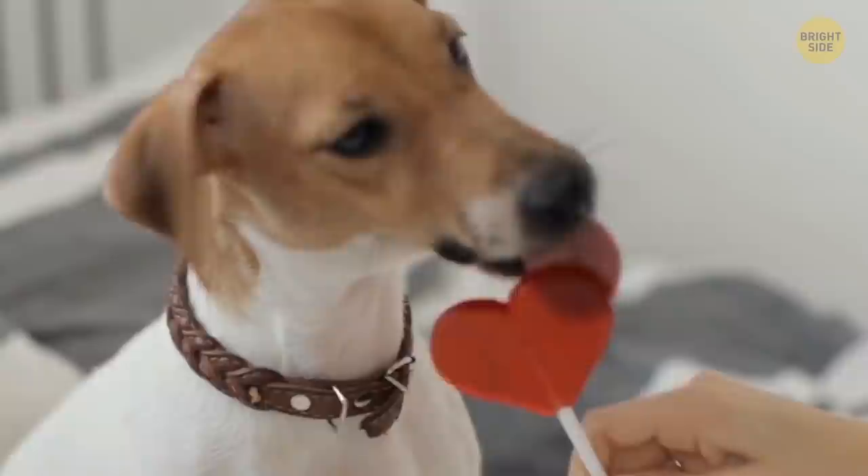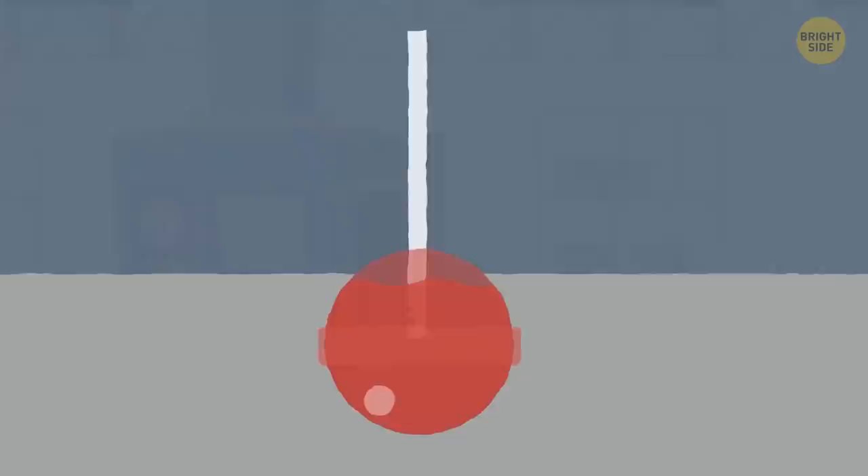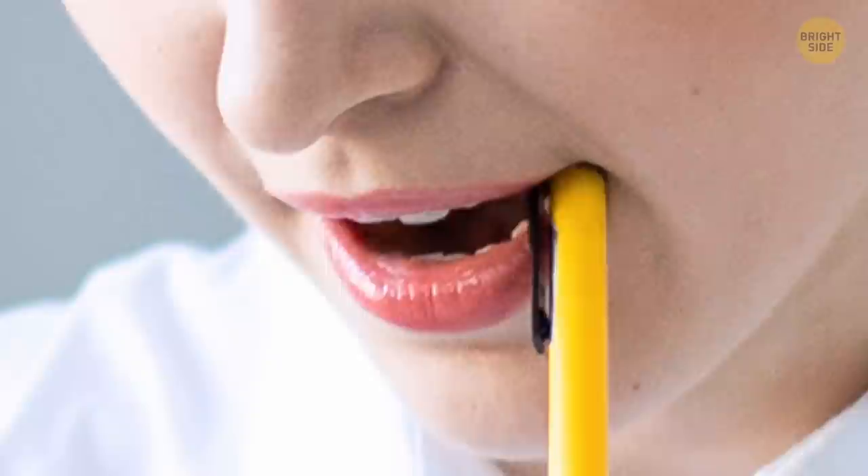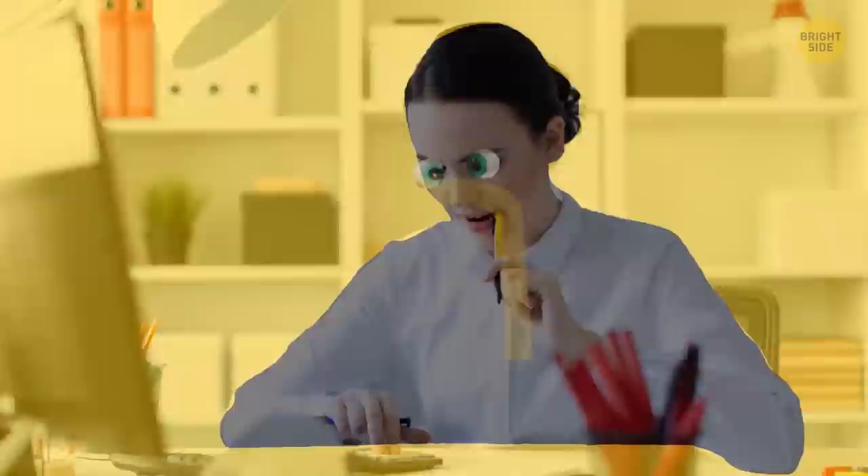Those two holes in a lollipop stick may make a cool whistle after the treat, but they're actually there to hold the candy in place. The stick is dipped in hot liquid syrup, which flows into the holes, solidifies, and is firmly stuck to the stick. The hole in your pen cap is for safety — too many people chew on pen caps and could accidentally swallow one, so the hole lets air through so the person can breathe.